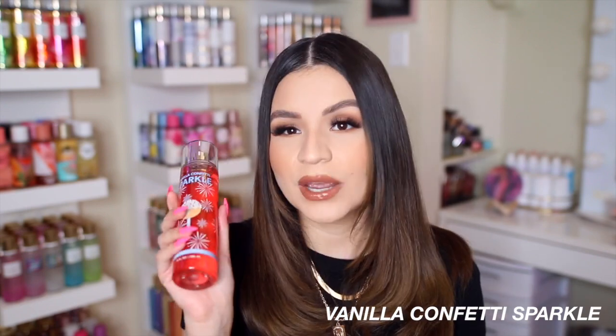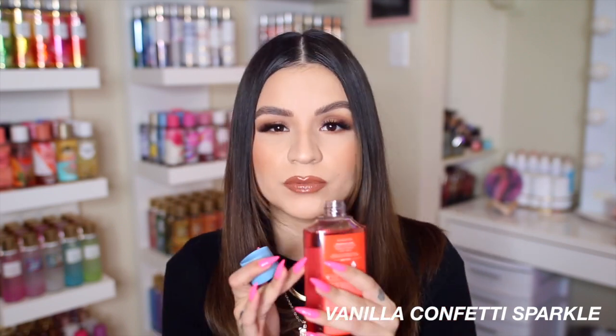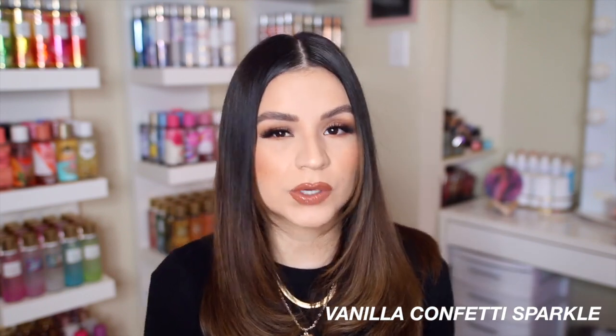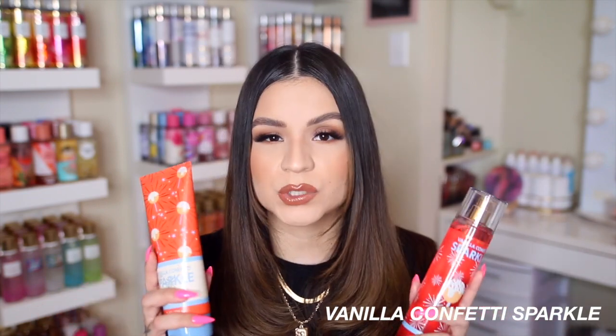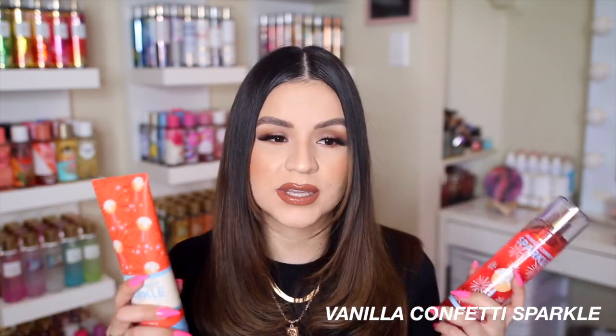With Vanilla Confetti Sparkle, I wasn't just going to get the body mist — I got the body cream and the shower gel because I'd never had Confetti Cake Pop in shower gel form before. Trying it in store, it smells delicious — you get more of the frosting note in the shower gel, which I absolutely love. Sweet gourmand scents always smell best in shower gels and body creams. This basically smells like vanilla cake batter — warm, sweet vanilla with almost a buttery note, like a bakery.